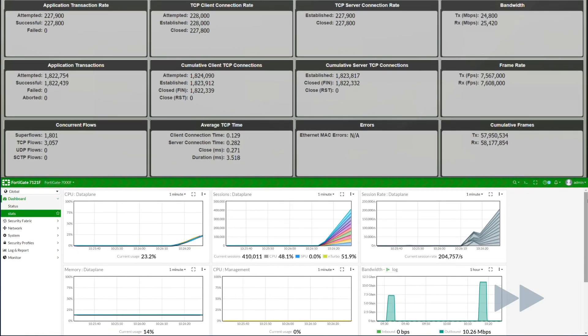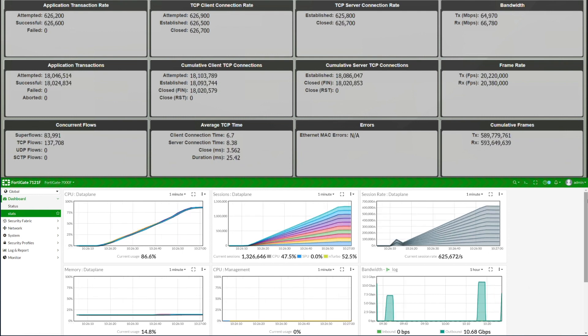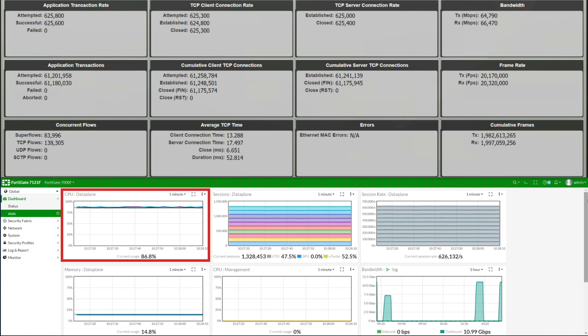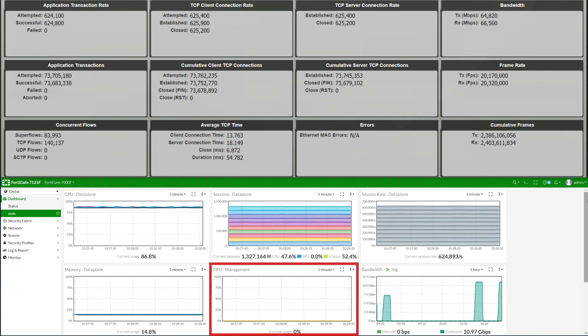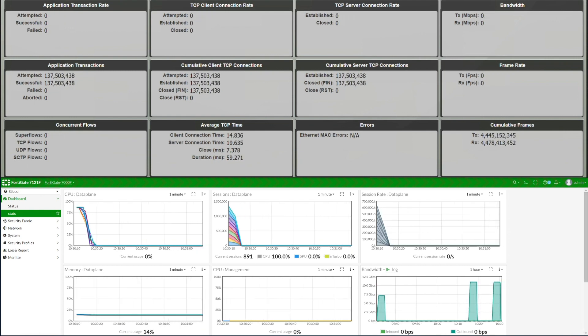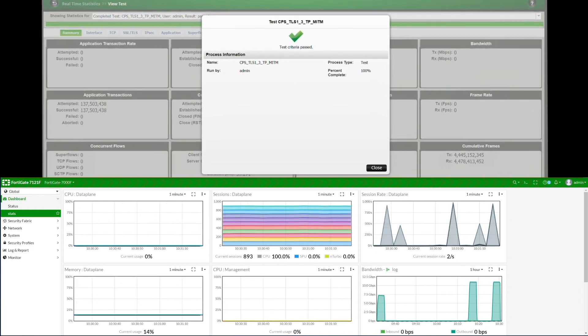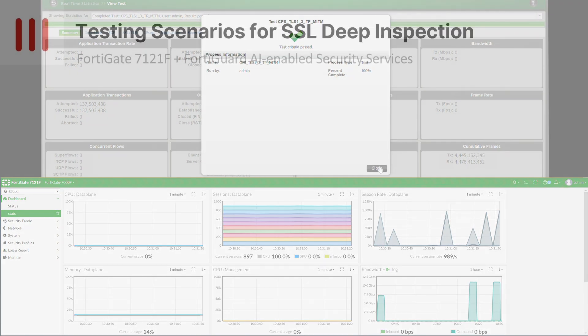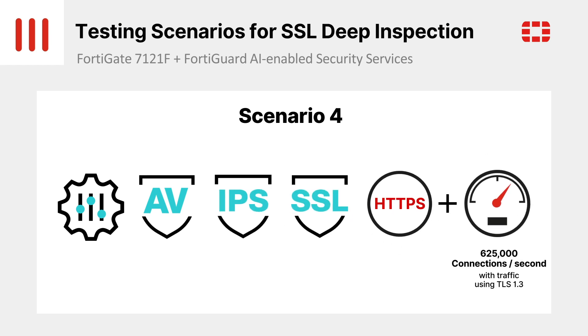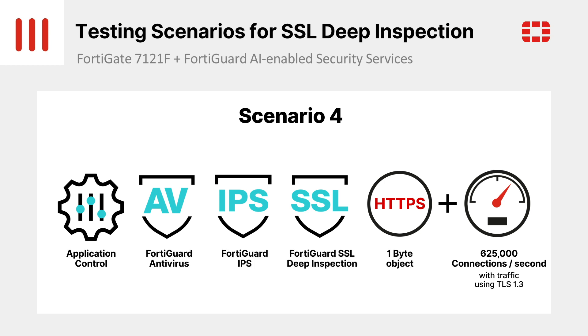The full test ran for a total of 5 minutes, so we'll fast-forward it here. The FortiGate 7121F has clear separation of management and data plane. While the data plane is at approximately 87% CPU utilization, the management CPU is hardly used at all. The FortiGate 7121F is able to handle a setup rate of 625,000 connections per second with deep inspection using TLS 1.3 enabled. The performance test ran at a steady rate for about 5 minutes and now starts to ramp down. The test has completed with no errors or transaction failures. The FortiGate 7121F provides unbeatable SSL inspection performance with 625,000 connections per second with not only SSL deep inspection and TLS 1.3, but threat protection features enabled at the same time. Full logging is also enabled to provide visibility of the inspected traffic.